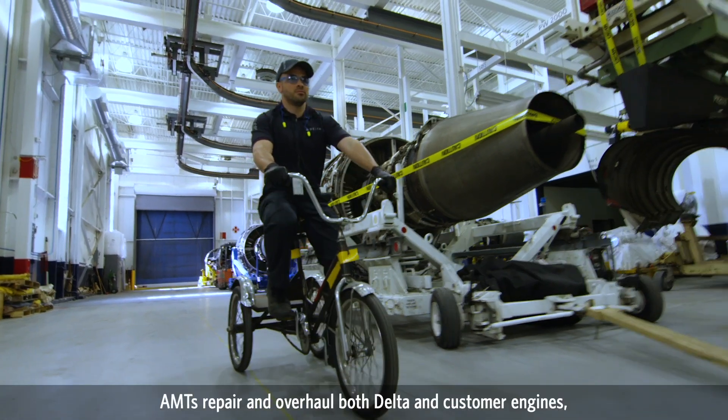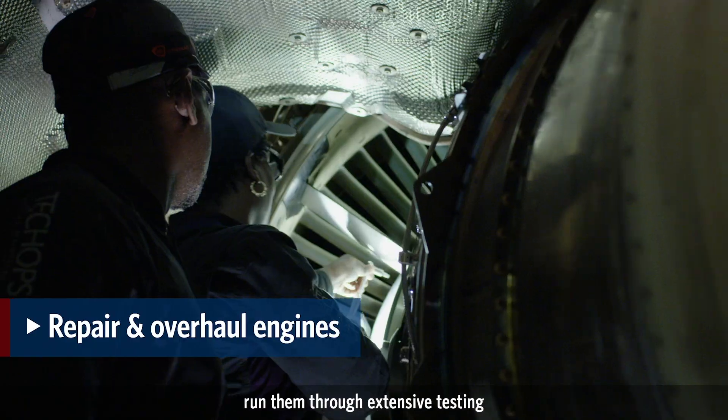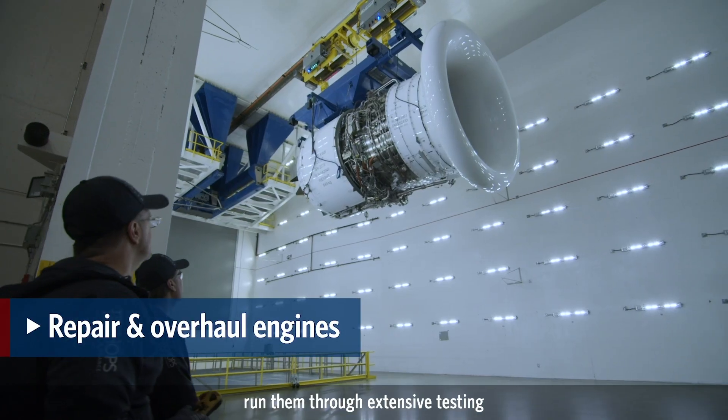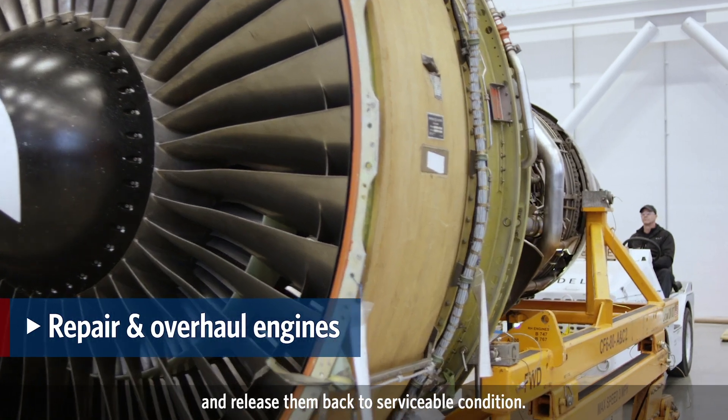In engine maintenance, AMTs repair and overhaul both Delta and customer engines, run them through extensive testing in our state-of-the-art test cells, and release them back to serviceable condition.